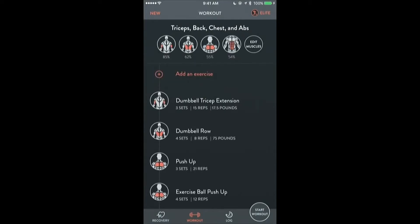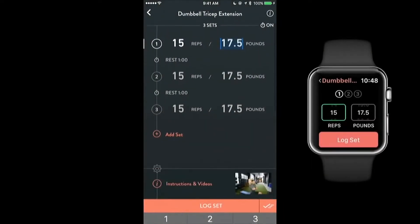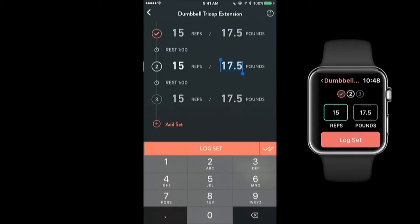FitBot's linear optimizer will recompute his workout given only the equipment he has available. Jack starts the workout and taps into his first exercise and sees the recommended sets, reps, and weight that he should perform. Using his Apple Watch, he logs the first set and sees the optimal rest time before beginning the next set.